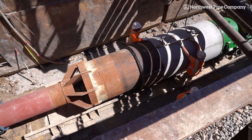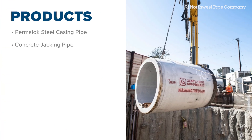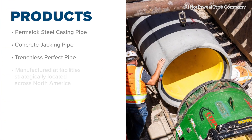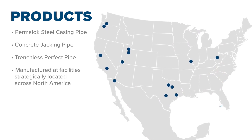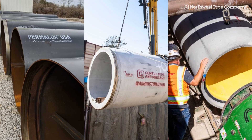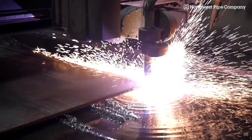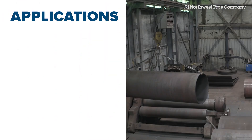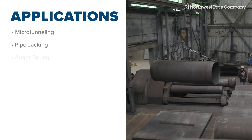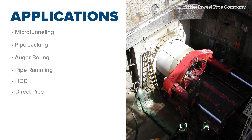Our trenchless pipe products include Permalock steel casing pipe, reinforced concrete jacking pipe, and trenchless perfect pipe, all manufactured at facilities strategically located across North America to meet the growing needs of clients. Each product is custom engineered to navigate the unique challenges of your project, offering application-specific solutions for micro tunneling, pipe jacking, auger boring, pipe ramming, HDD, and direct pipe installations.